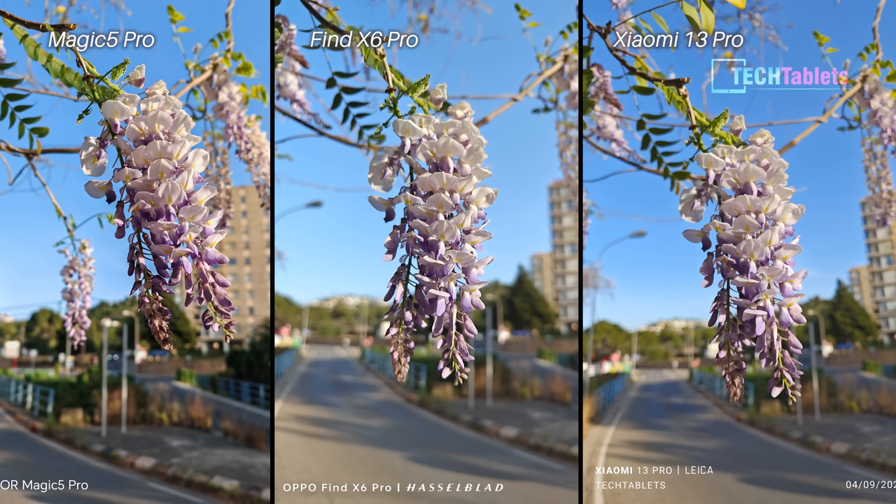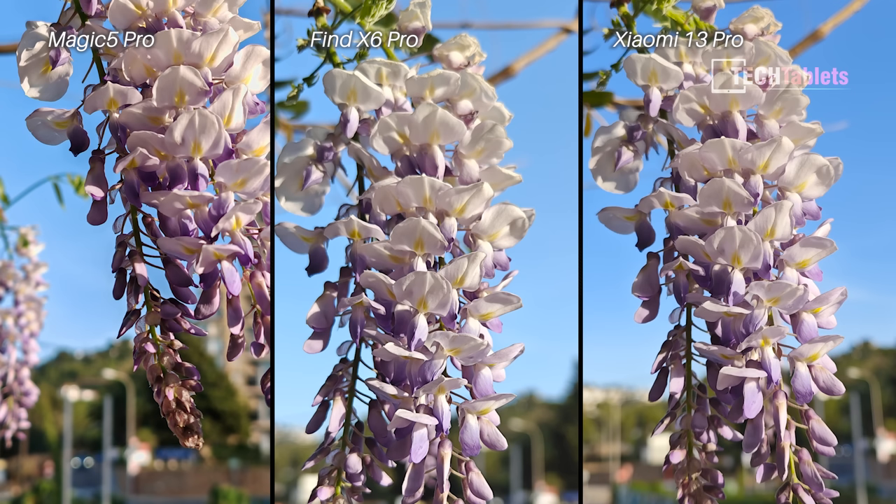This shot of the hanging flowers — all three look very good and I like all three of them; it's down to personal preference. I think the Magic 5 Pro has a little too much contrast and saturation, but it's still a really good shot. Between the OPPO and the Xiaomi, I think the Find X6 Pro just pulls ahead — I prefer its bokeh; the background blur looks slightly better with the OPPO.